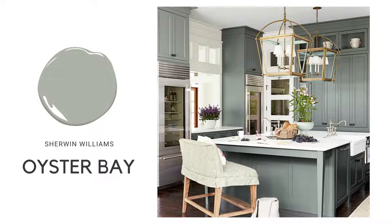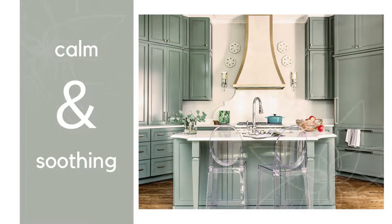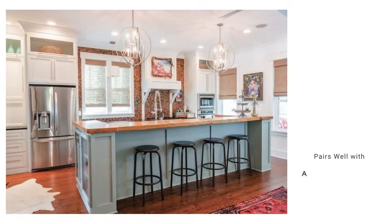The beach is calling. This is Oyster Bay by Sherwin-Williams. This calm and soothing grayish green is easy on the eyes. It's a traditional color that will stand the test of time.